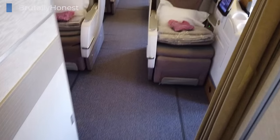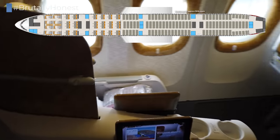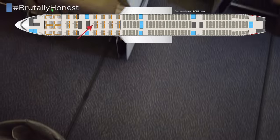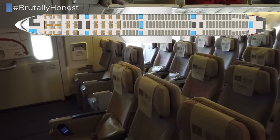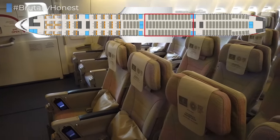Emirates 777 is a bit of an outlier amongst major network carriers these days, in that it still doesn't offer all its business class passengers direct aisle access, and due to its 2-3-2 configuration even has some middle seats in business class. Emirates' Boeing 777 fleet also doesn't have a premium economy section, so right behind business class you'll find five rows of economy, then another galley, and then the cabin section we'll be in today.